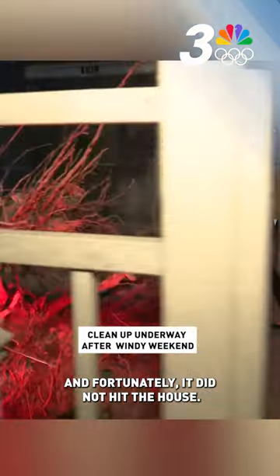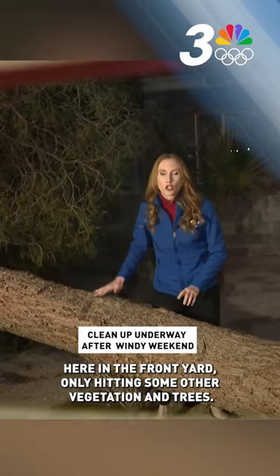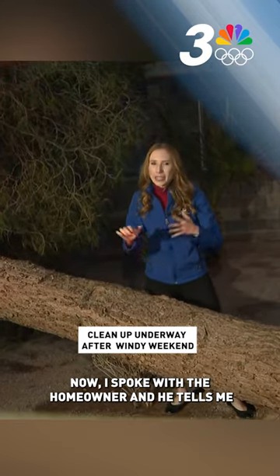Unfortunately, it did not hit the house. Instead, falling over to the side here in the front yard, only hitting some other vegetation and trees. I spoke with the homeowner, and he tells me there was nothing to indicate that this tree would even fall over due to the high winds this weekend.